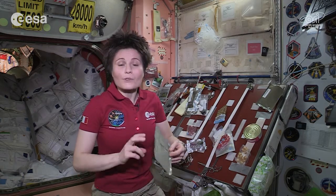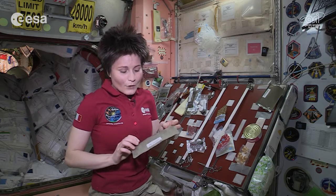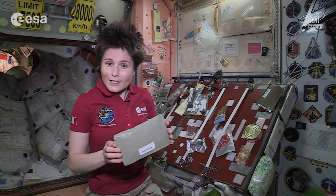we have plenty of fruit. Most of the time it's not fresh fruit, unfortunately. We have fruit, for example, this citrus fruit salad in thermostabilized pouches like this one.